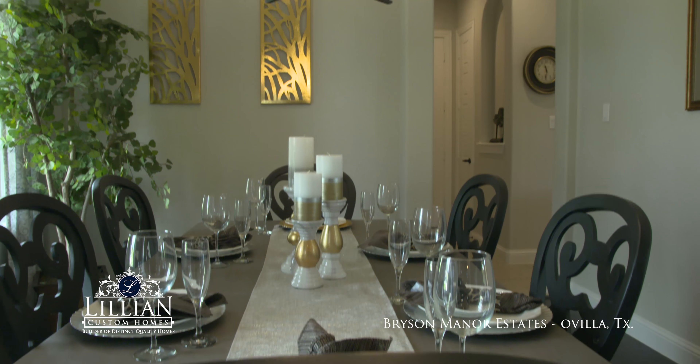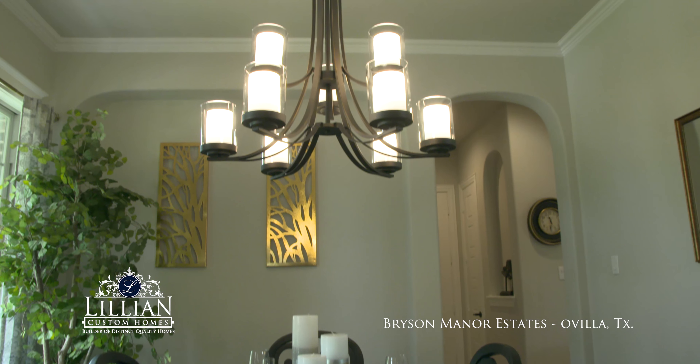The plan that we built was the St. Tropez, and the reason we built the St. Tropez is that it was the floor plan that Lillian offered with what we needed.